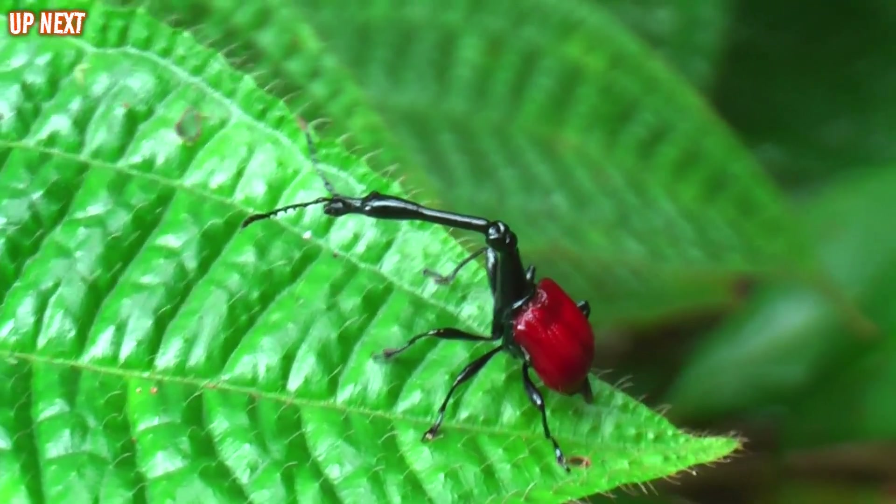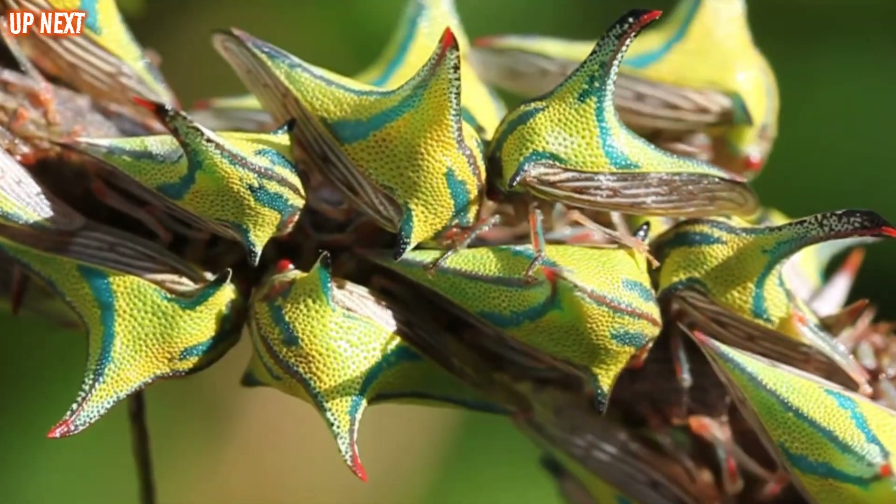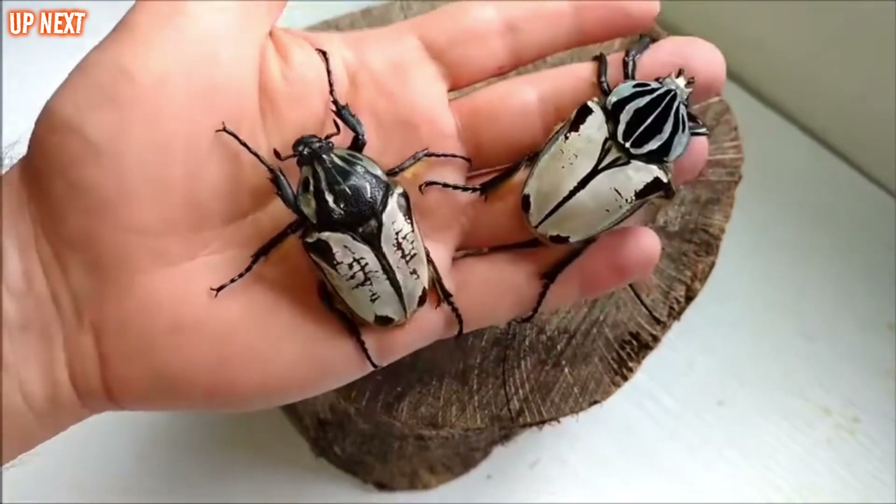Hello, insect lovers and curious minds. I'm Adam Parker, your narrator for today's guide. Get ready for a wild ride, because here on the Discovery Box, we're showcasing some of the most bizarre insects recently discovered by scientists.